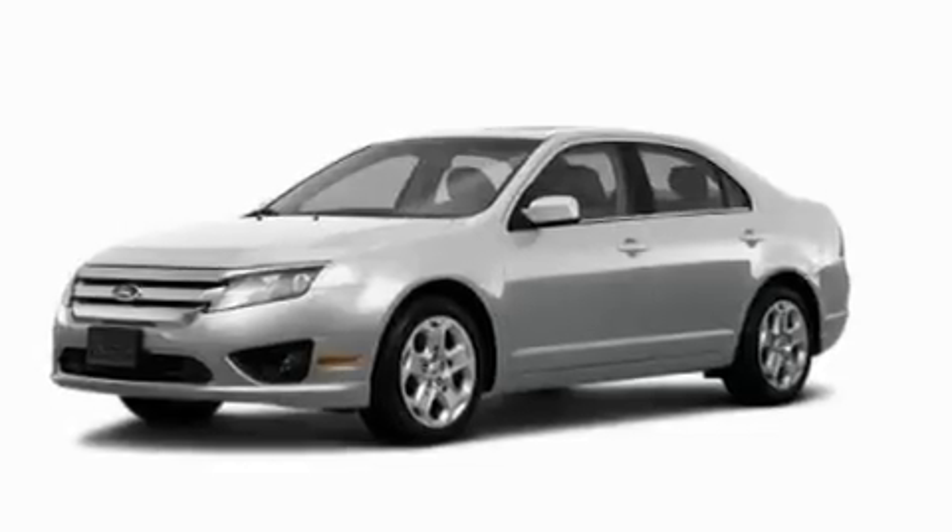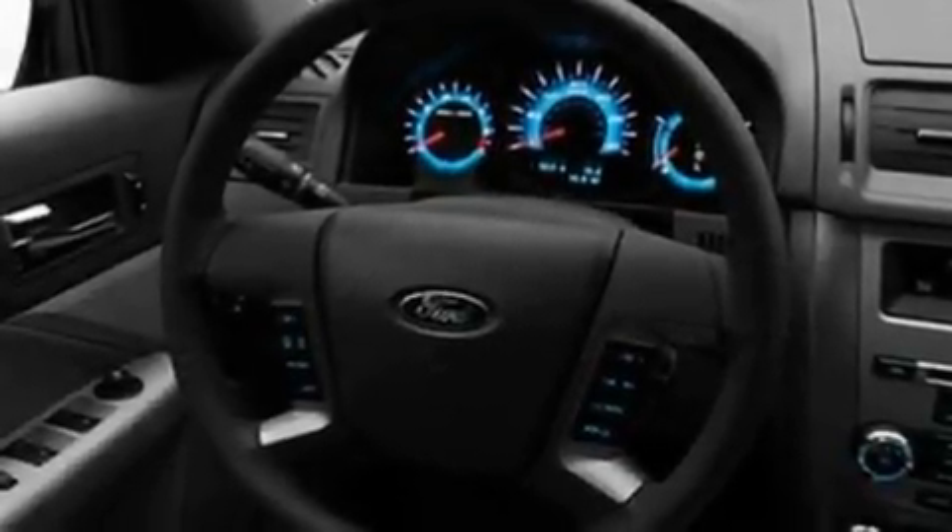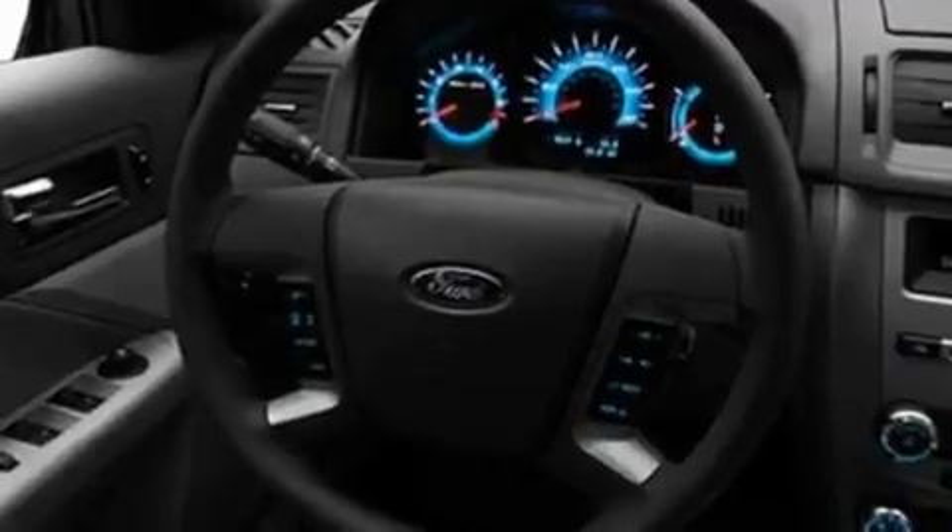Its top features include a power driver's seat, air conditioning with automatic climate control, steering wheel mounted cruise control, a CD player which can read MP3s, performance tires, an illuminated driver's side vanity mirror, fog lamps, a low tire pressure indicator, rear power windows, and an anti-theft protection system.